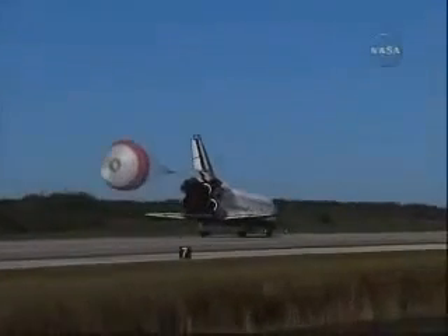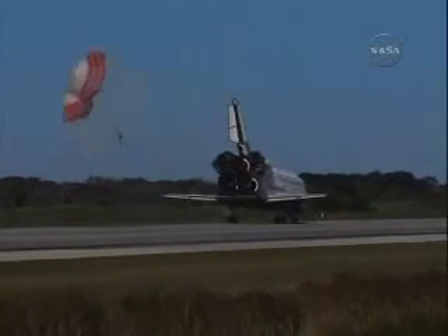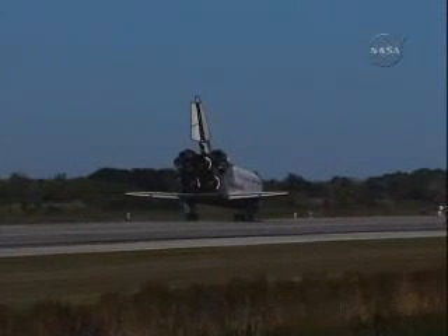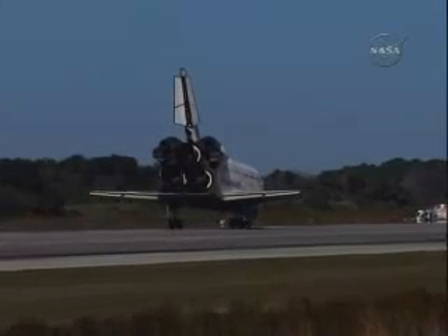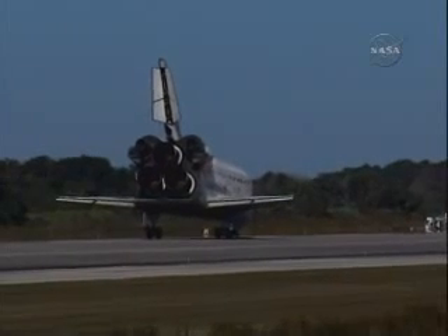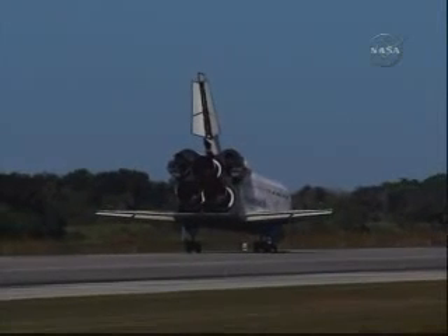Atlantis is now rolling out on runway 33 at Kennedy Space Center, wrapping up a 4,490,138-mile flight to the International Space Station. Station, Atlantis — wheel stop. Roger, wheel stop, Atlantis. That was a picture-perfect end to a top-flight mission to the Space Station. Welcome back. We'll meet you on page 5-3 of the entry checklist. Begin the post-link. Thanks.